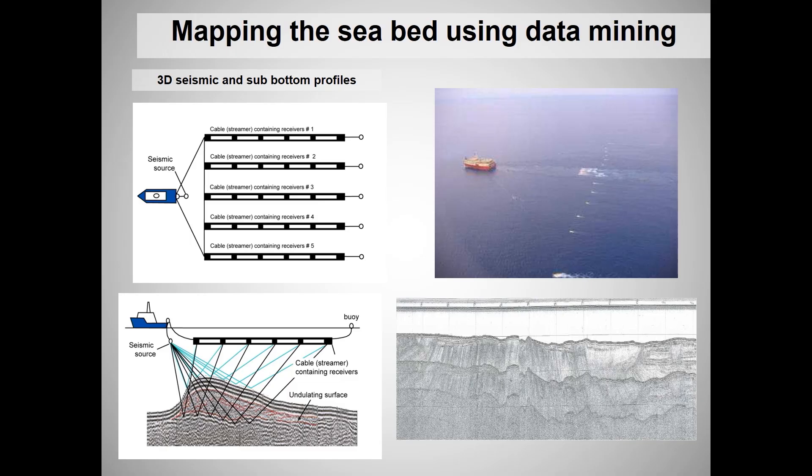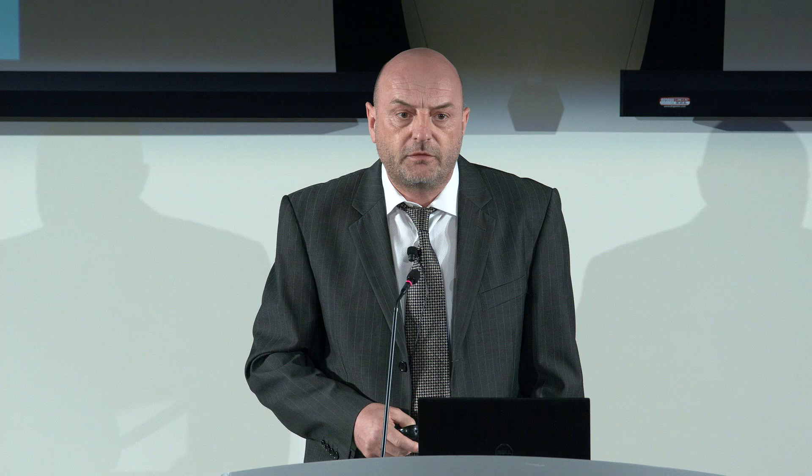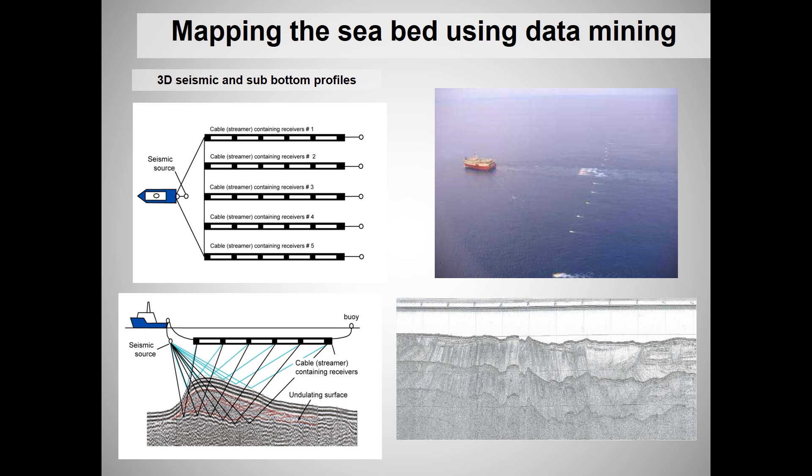If we genuinely want to start mapping the submerged landscape and getting to grips with it — beyond just understanding the topography — the way forward has to be through geophysics. When I've dived in the Gulf, the visibility is quite poor, rarely more than about 5 to 10 metres.